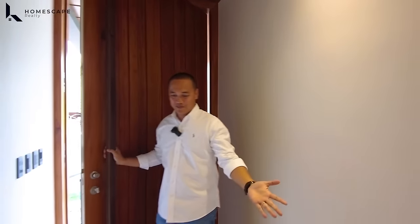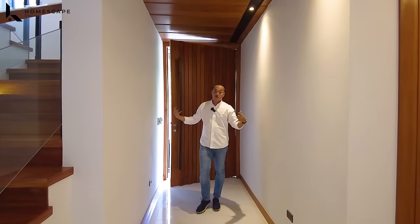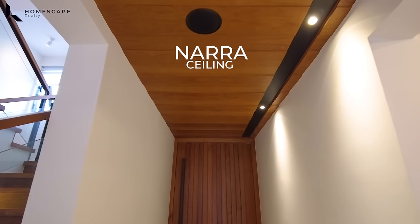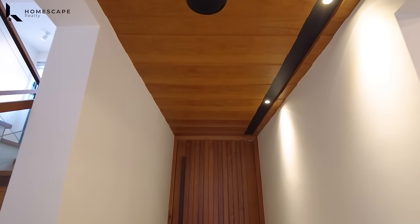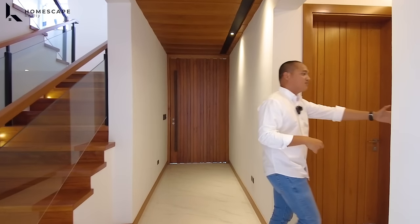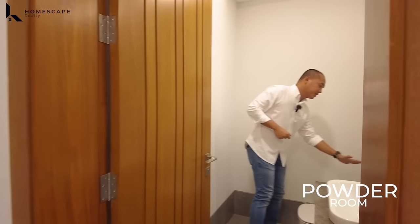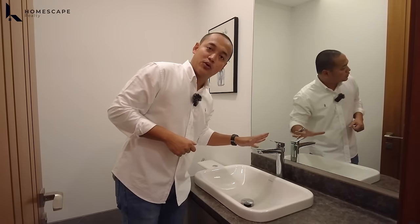We're now at your main door or the foyer. Upon entering, you have this foyer area. For the ceiling, we have this Nara ceiling with pin lights installed and pipe-in speakers to set the mood as you enter your main door — very elegant. On the left side, we have two rooms. One is the powder room located on your ground level, with your water closet and lavatory — DuraVit brand and Hans Grohe for our fixtures.